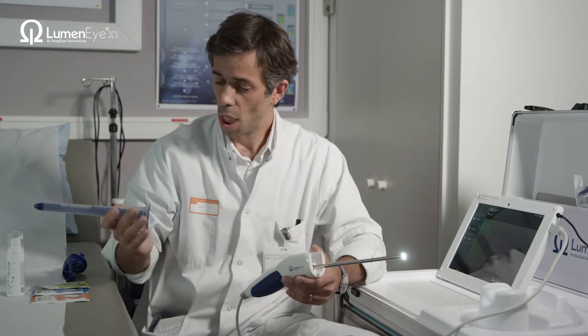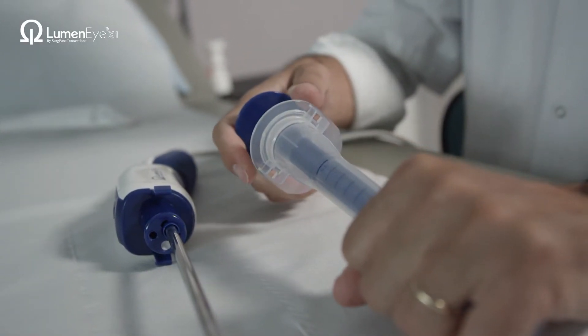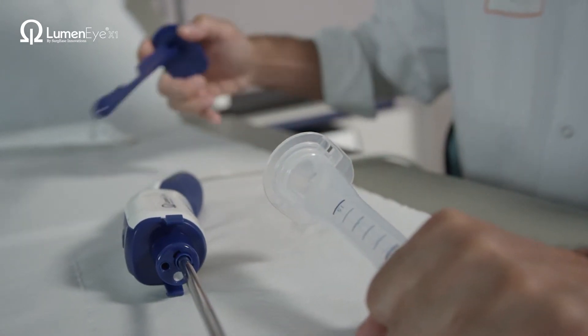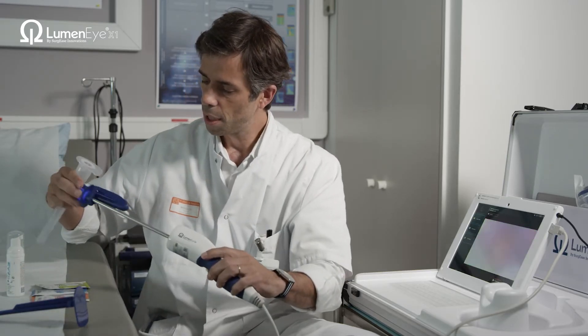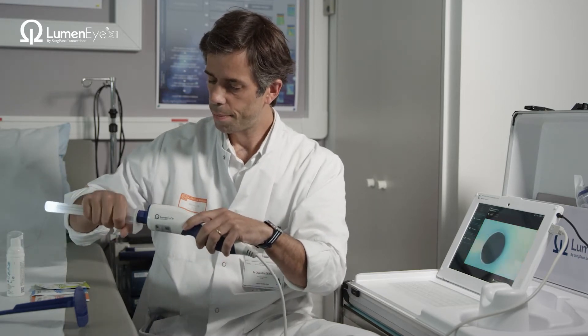You use it in your practice just like a rectoscope — you insert this device inside the rectum like this.